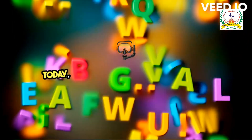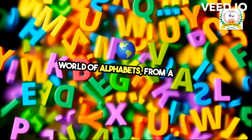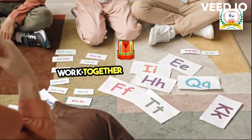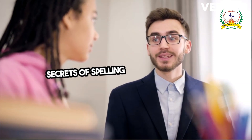Good day, mates. Today we are diving into the fascinating world of alphabets. From A to Z, each letter has its own unique sound and shape. Let's explore how vowels and consonants work together to create words. Get ready to unlock the secrets of spelling and pronunciation.